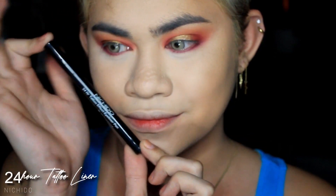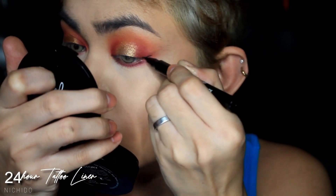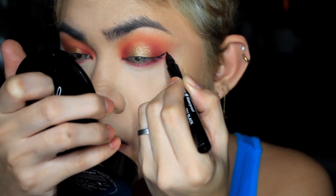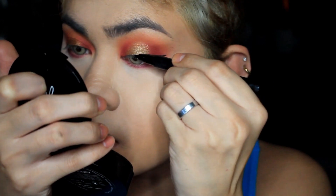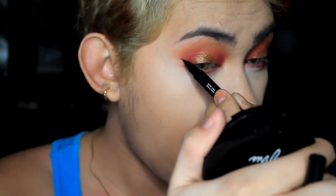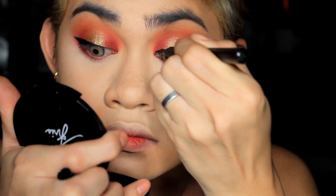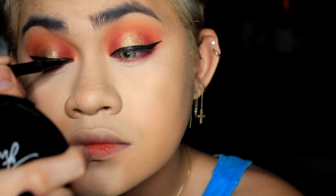Next, the Nichida 24-hour tattoo liner — I'm going to apply a very sexy extreme cat eye. It had dried out because I left the cap off for too long, so I switched to the Maybelline Impact pen liner instead.